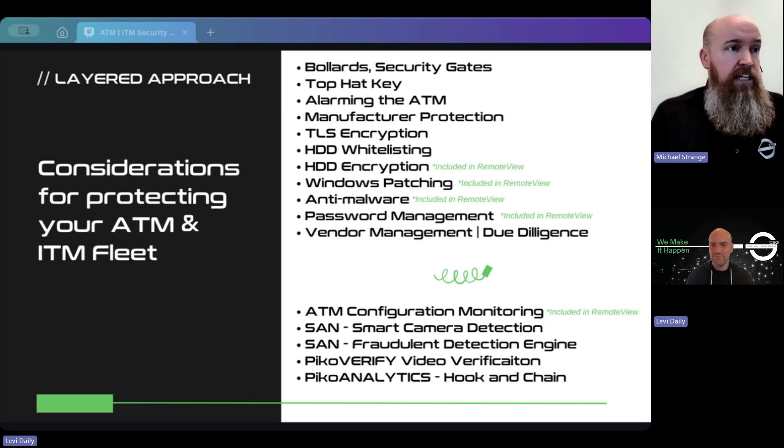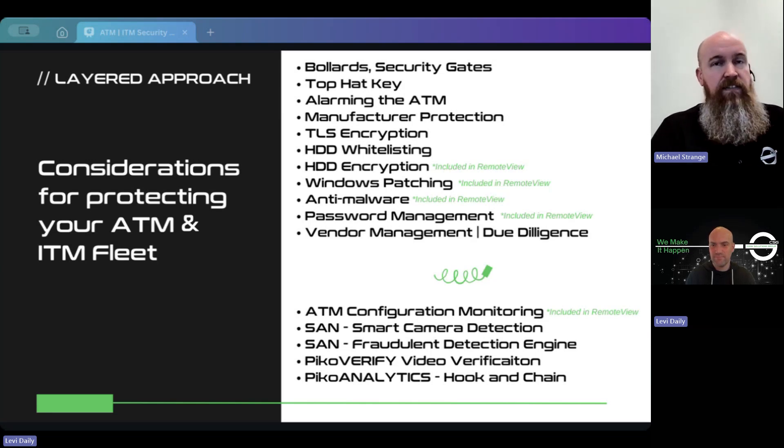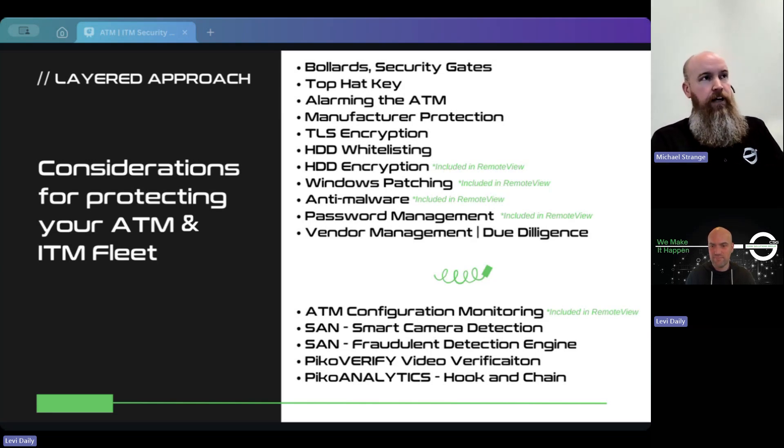The next thing from the CSG twist is our suspicious activity notification product line. You can see they're calling it smart camera detection. We use AI analytics running on a surveillance server with a camera view to help identify a human's interaction with an ATM. It evaluates the interaction, looks to see if they're doing a legitimate transaction, and if they aren't, it gets sent to the NOC for review.